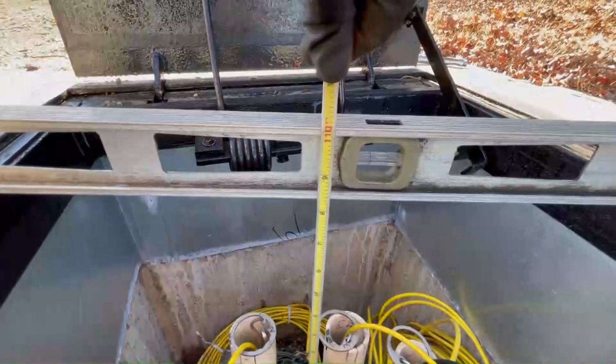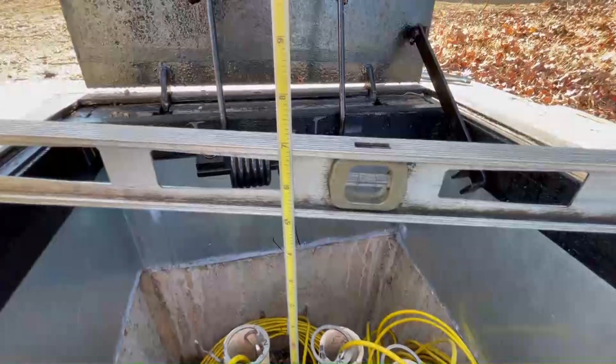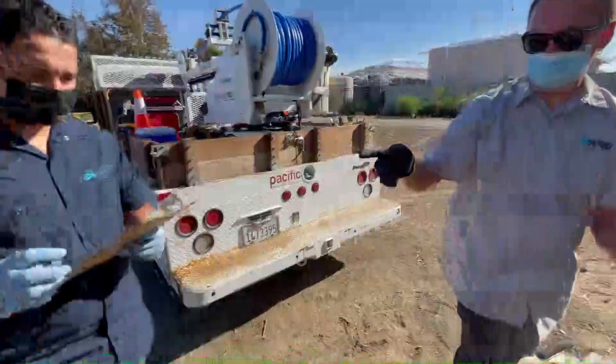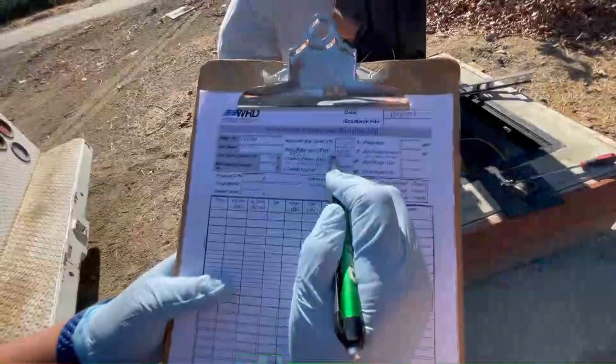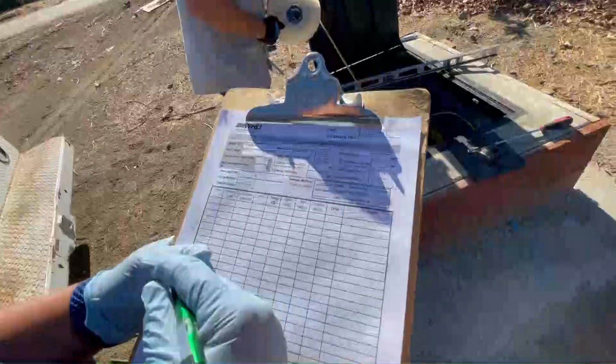This one looks like it's going to be 109.83. So Moises will record that on the water level form. I'll note this depth-to-water reading that Peter just measured and I'll use that to calculate how much volume I have to pump out.